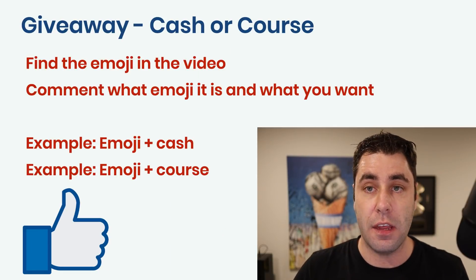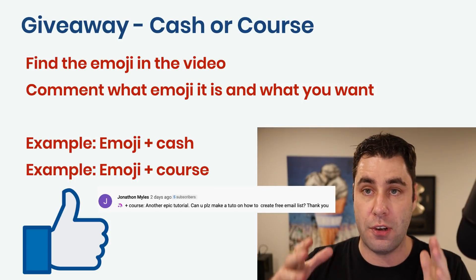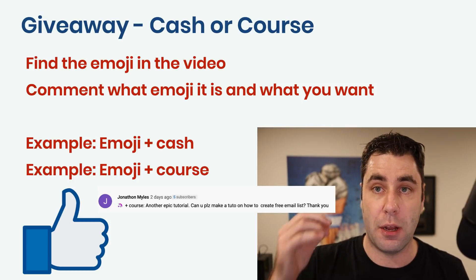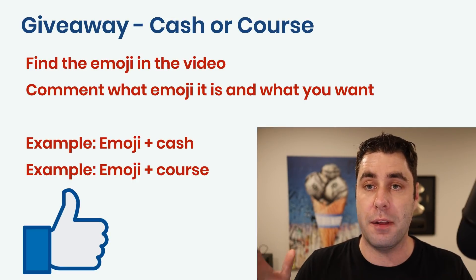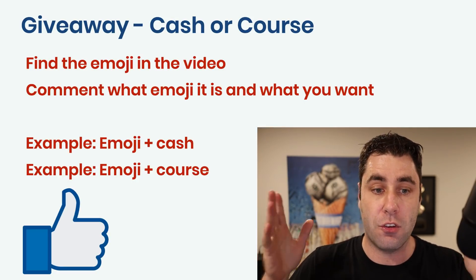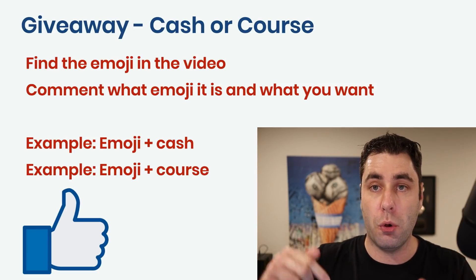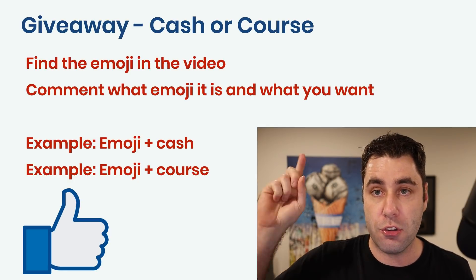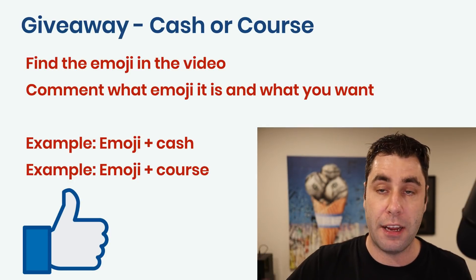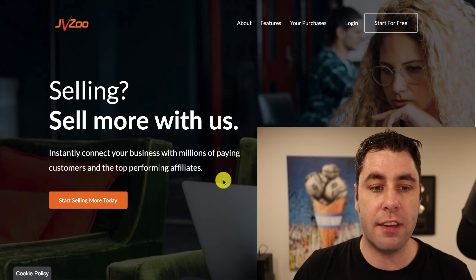Before we do that, I did not forget — the winner from the last video is up on the screen. This person has won access to one of my courses and they have been contacted. If you want to get into this giveaway, we're doing it for this month only — it will be finished by the end of this month. You find the emoji in this video, you comment below with the emoji and cash or course, and you smash that like button so I know that you've done it.